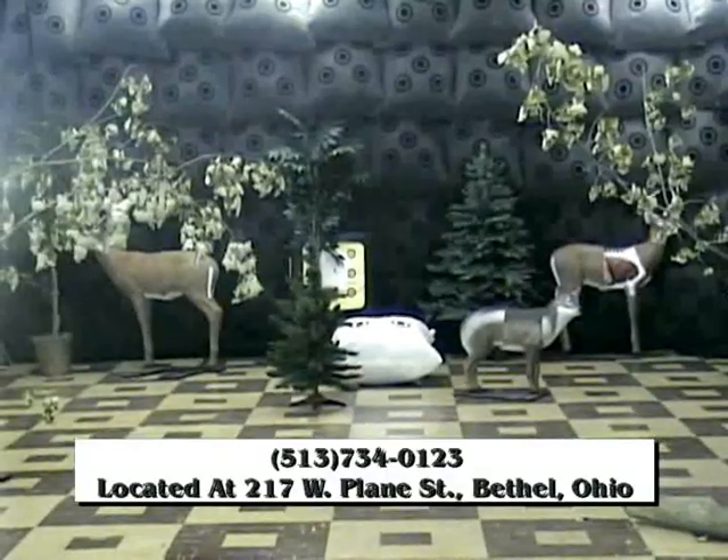Whether you're trying to bag that 10 pointer, or you already have and you just need to preserve the memory, at Dan's Taxidermy we've got everything for today's outdoorsman, including an indoor archery range.